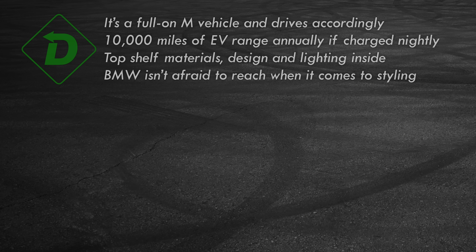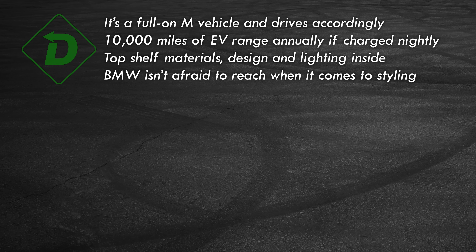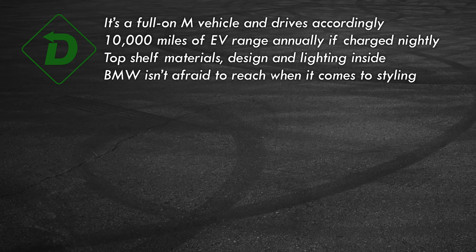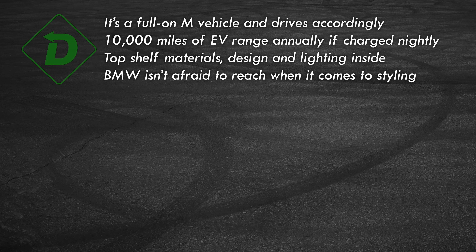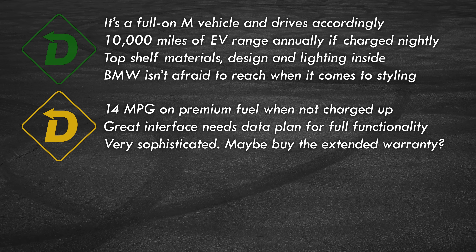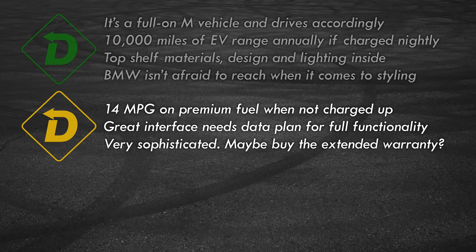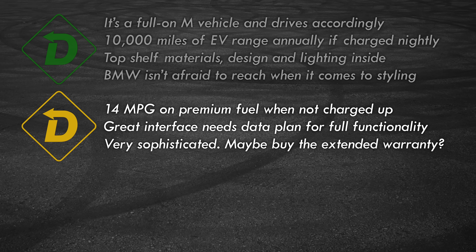It's time for Red Light, Green Light. Green Light: the lofty performance is so capable you'll need a track to explore the limits. It's a plug-in hybrid, so in concept it can be environmentally friendly. The cabin is a showstopper, especially in secure orange. The bold exterior design won't be confused for anything else on the road. Yellow Light: it's efficient when charged up, with a drinking problem if not. iDrive 8 is mighty appealing, but paying for a data service isn't. The XM is stuffed with tech, but complexity can bite a car in the bumper.